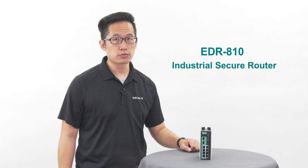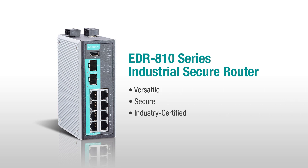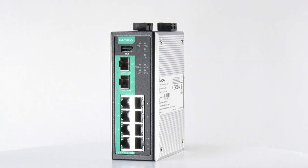Today I'm going to introduce the EDR810 industrial secure router. The EDR810 is a versatile, secure, industry-certified, all-in-one industrial secure router that combines firewall, router, and switch functions into a single device. With this all-in-one design, it fits into a variety of user scenarios.